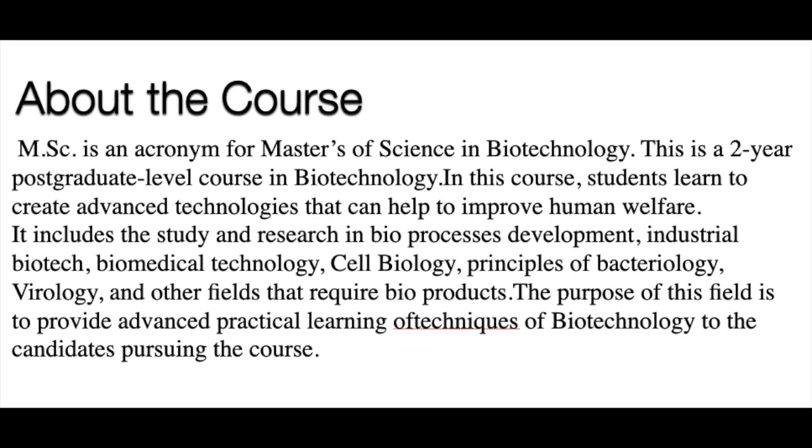Firstly, a brief introduction about the course. MSc Biotechnology is an acronym for Master of Science in Biotechnology. This is a two-year graduate course and in this course, the students learn to create advanced technologies to improve human benefit. It includes study and research in bioprocessive development, industrial biotech, biomedical technology, cell biology, principles of bacteriology, biology and many other fields that require bioproducts. The purpose of this field is to provide advanced practical learning of techniques in biotechnology to the candidates pursuing this course.